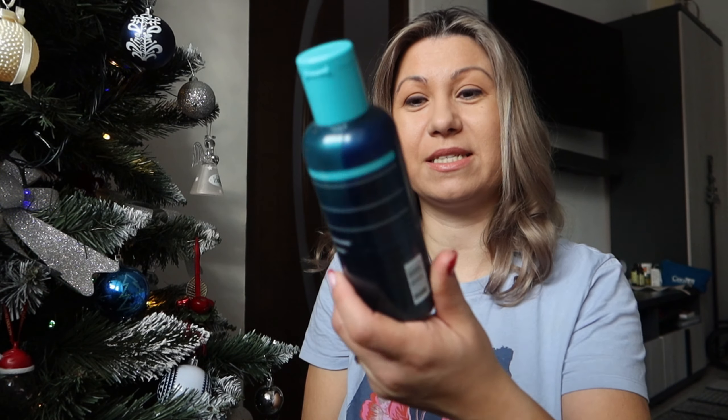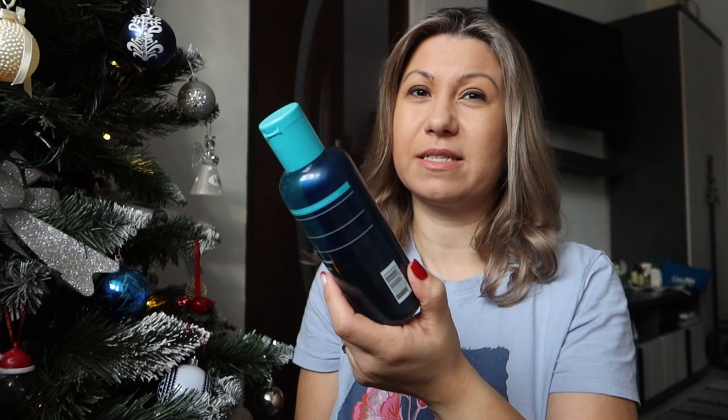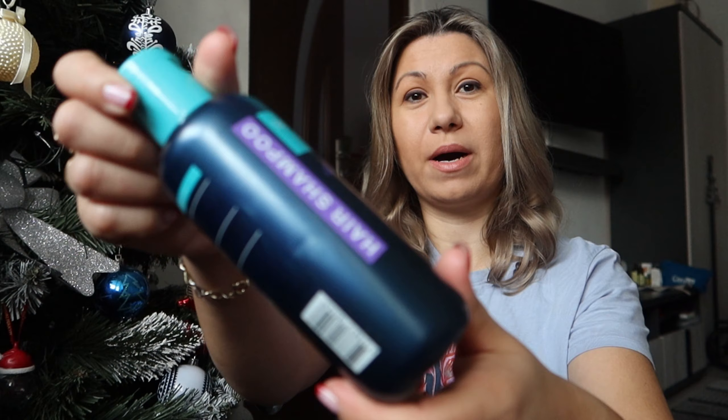Hi guys and welcome back to my channel! Today, at the end of 2023, I want to do a top of my favorite hair care products for this year based on my personal experience. If you want to know what products I enjoyed most this year, please continue watching this video.